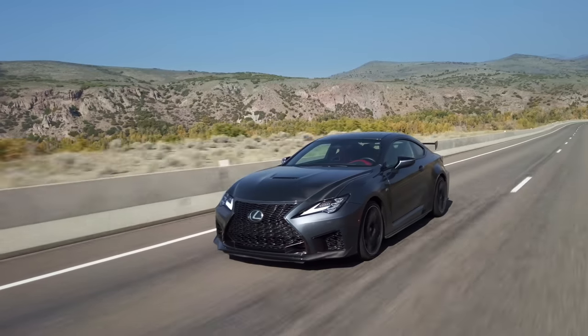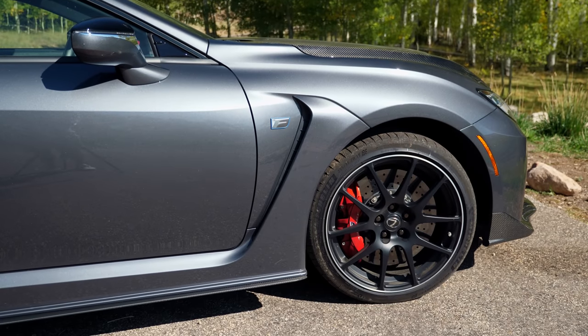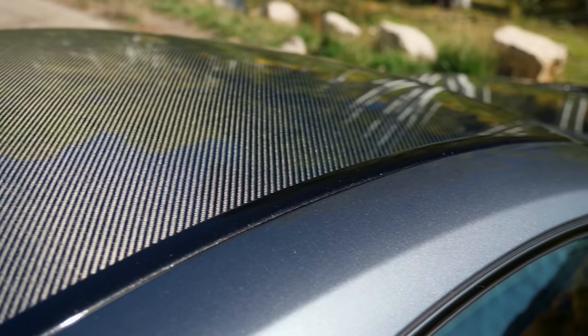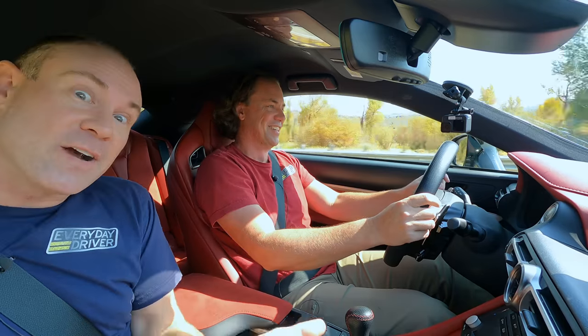I'm going to name all the cool words that car enthusiasts love. BBS ultralight wheels, Brembo carbon ceramic brakes, carbon fiber roof, hood, front splitter, rockers, rear diffuser, big wing on the back, titanium exhaust, adaptive variable suspension — all the tasty goodies — and a naturally aspirated V8. Which is great news.